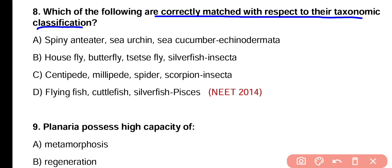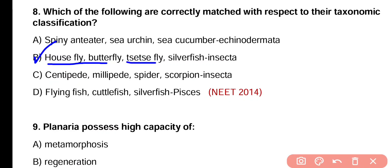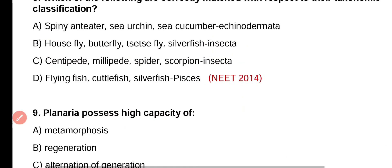Correct answer is option B. Housefly, butterfly, tsetse fly and silverfish — these all are insects and belong to Insecta and phylum Arthropoda. So correct answer is option B.